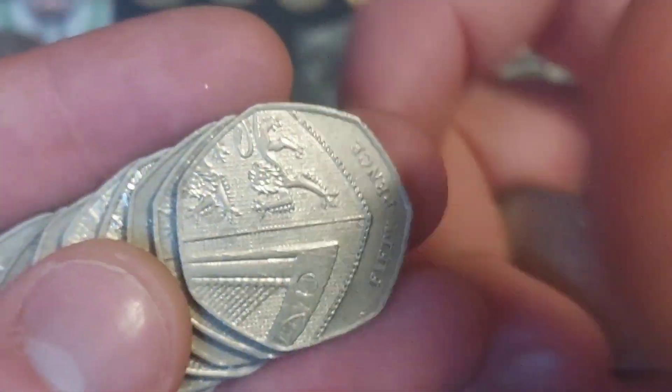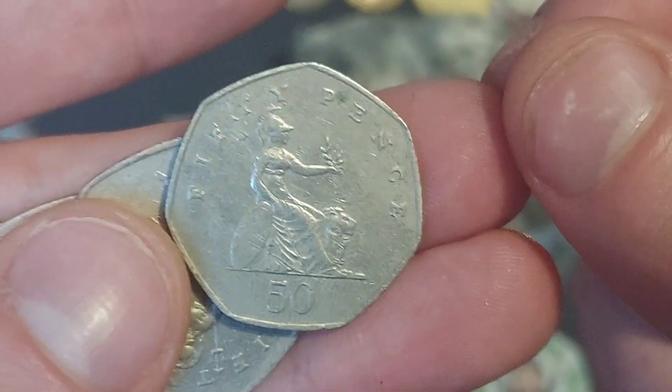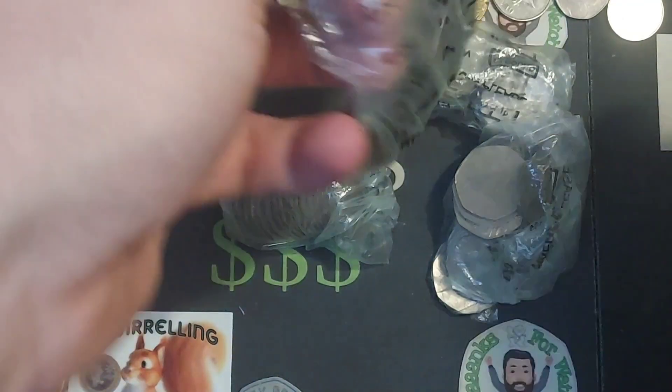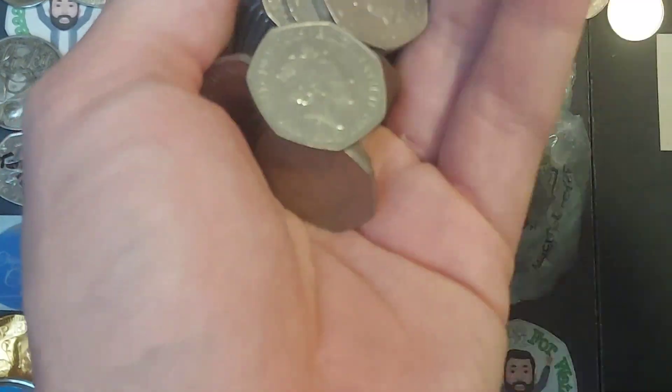We're going to get stuck into the coin hunts today. We're going to look through at least £150 of 50p coins. I'm going to start off with £50 of 50p in this video. As always with the coin hunts on the channel, the aim of the game is to try and find any of those different commemorative coins currently out there in UK circulation.